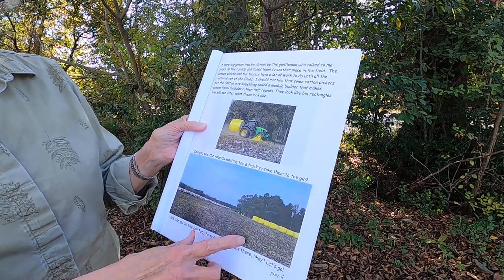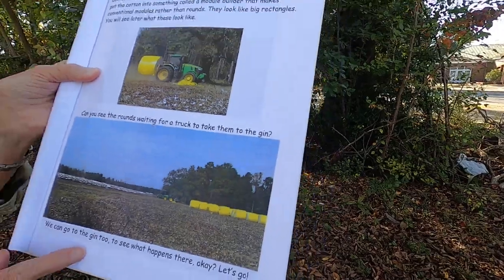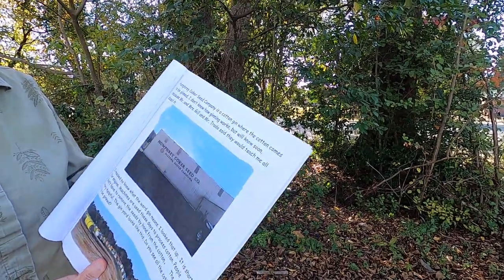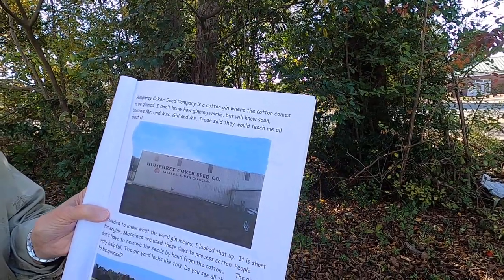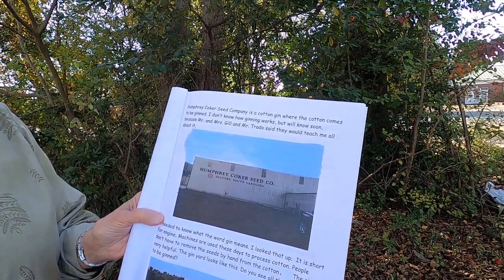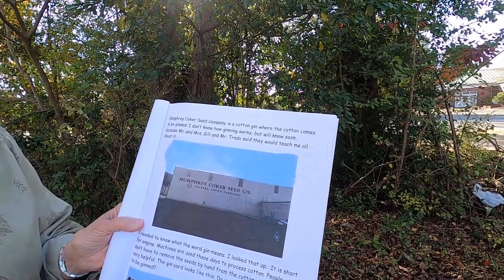Can you see the rounds waiting for the truck to pick them up and take them to the gin? We can go to the gin too to see what happens there. Let's go! Humphrey Coker Seed Company is a cotton gin where the cotton comes to be ginned. Mr. and Mrs. Gill and Mr. Trato said they would teach me all about it.